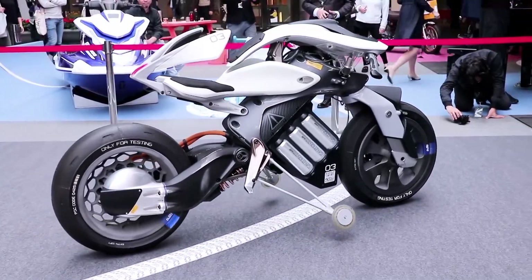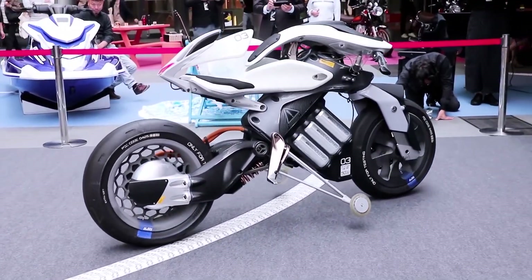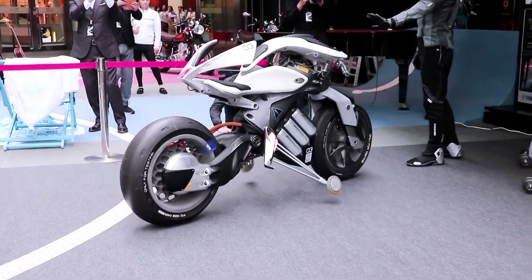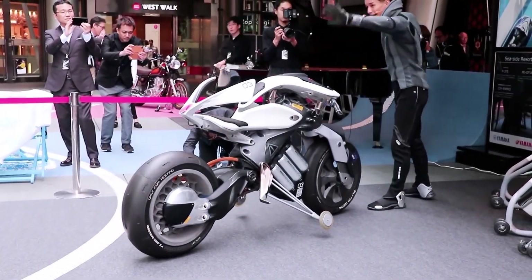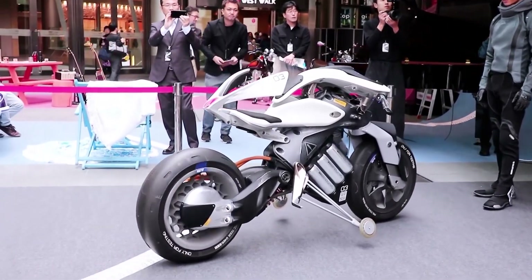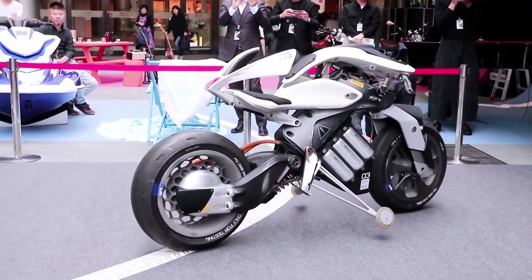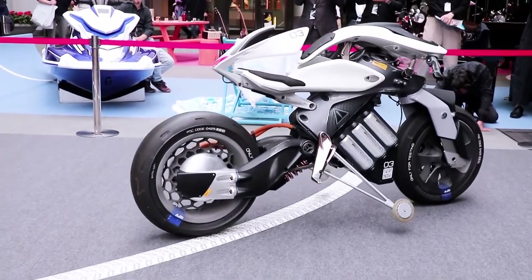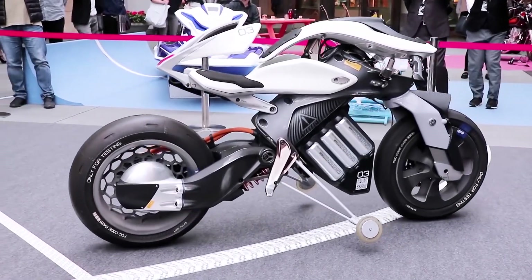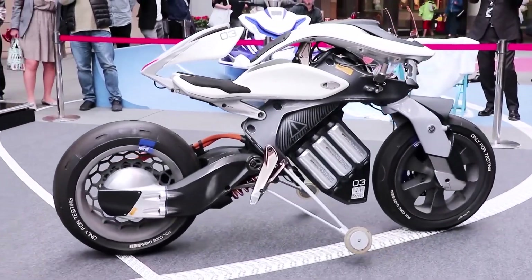The bike is equipped with advanced electronic systems that sense its surroundings and respond accordingly. The development of the Motoroid was a first-of-its-kind process for Yamaha — designers and engineers worked on the same floor in a seamless environment, resulting in a new level of collaboration that led to a truly one-of-a-kind motorcycle.